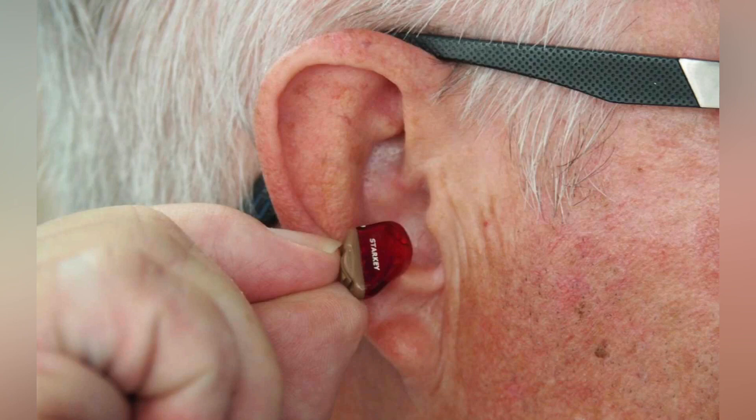A core component of the cochlea is the organ of Corti, the sensory organ of hearing, which is distributed along the partition separating the fluid chambers in the coiled-tapered tube of the cochlea.